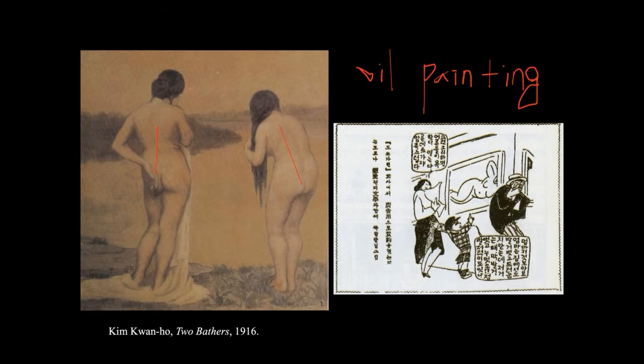A newspaper caricature comments on the exhibition. Most viewers felt quite embarrassed by the display of nude painting. A mother with a young boy says it is embarrassing to discuss in front of her child, while the boy innocently asks why the lady is lying down naked. This illustrates the gap between avant-garde artworks and their public reception.